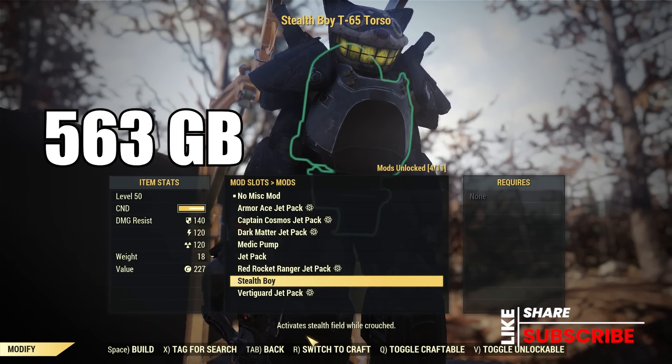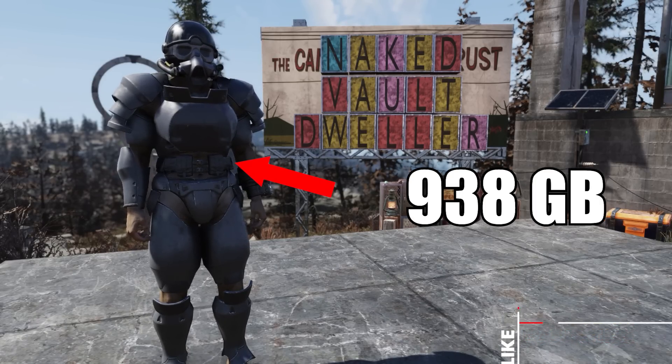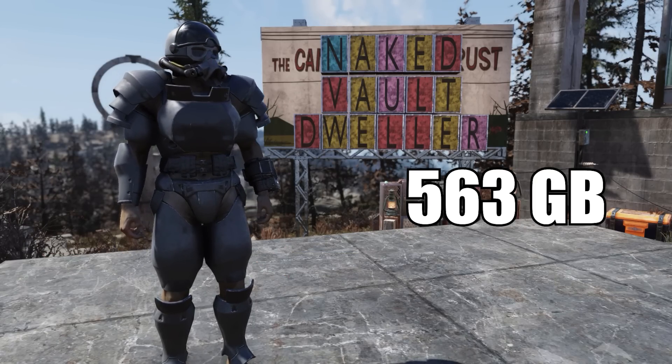Now let's talk about the armor she'll have for sale, starting with the Secret Service Helmet selling for 1,238. The chest piece is 938, and the left arm, left leg, right arm, and right leg all sell for 563 gold bullion each.